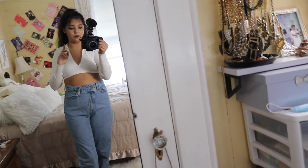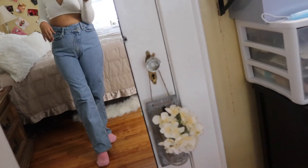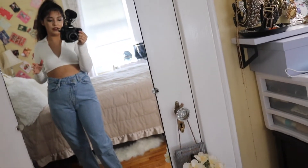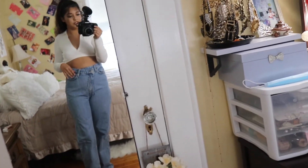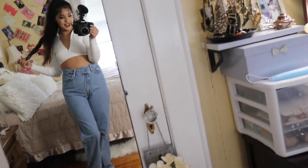My only concern is that these are a little more pricey than the other jeans I've shown. They're more like $60–$70, compared to the Zaful ones that were $20. I'd suggest waiting for an ASOS sale if you can. They're more expensive but very flattering and really cute, so yeah — that's these jeans.